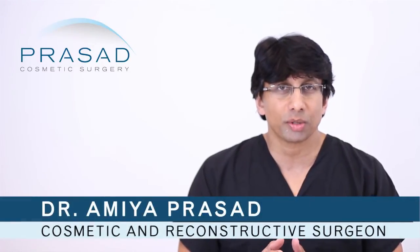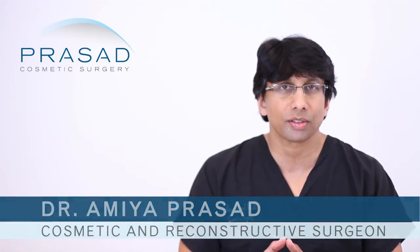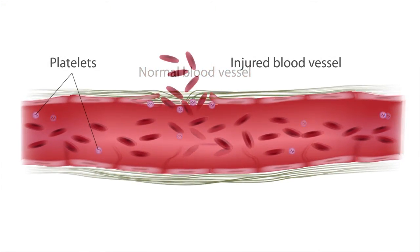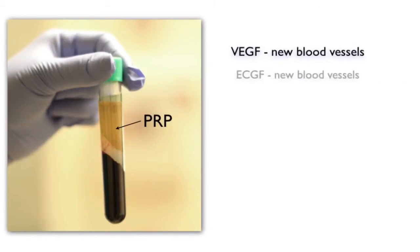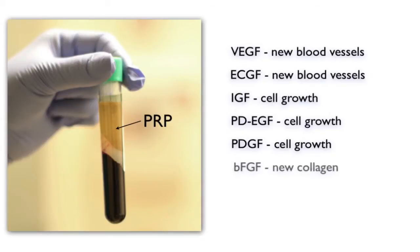To answer the first question about PRP, it is very well established in several fields, including orthopedic surgery, oral surgery, and wound care medicine, that platelet-rich plasma does help wound healing. In the hair restoration field, many people have used platelet-rich plasma very effectively to treat hair loss as a single treatment, as well as for facilitating healing in the donor area and the areas of the grafts.